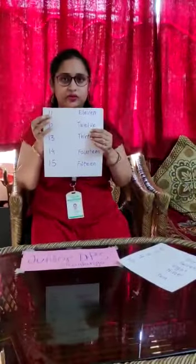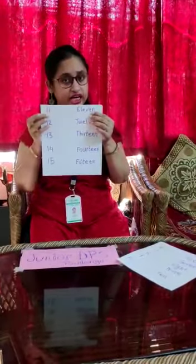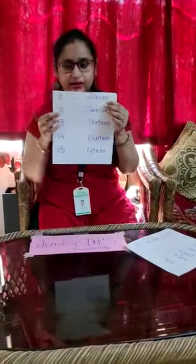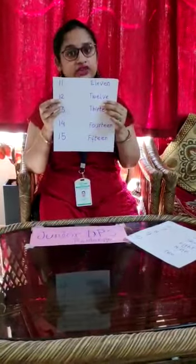11. 1-1. 11. E-L-E-V-E-N. 11. 12. T-W-E-L-V-E. 12.